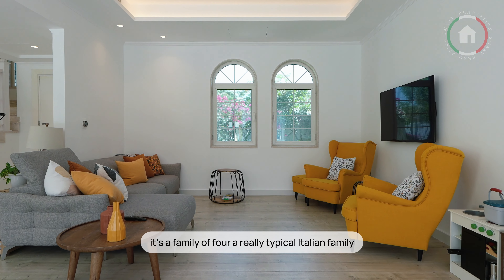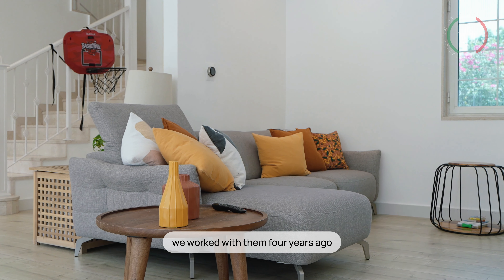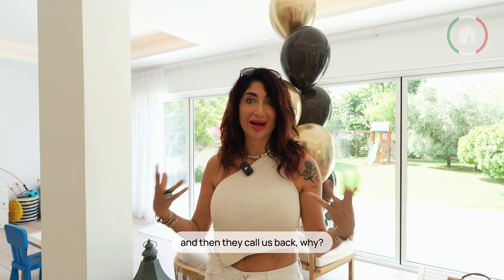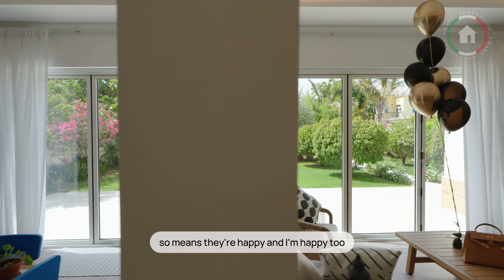It's a family of four, a really typical Italian family. We worked with them four years ago. We helped them with the renovation of the kitchen, with the renovation of the powder room, and then they called us back to do the extension. And I'm always happy when people call back — it means they are happy and I'm happy too.